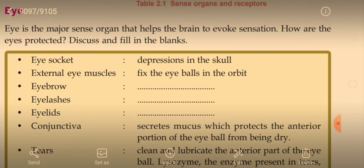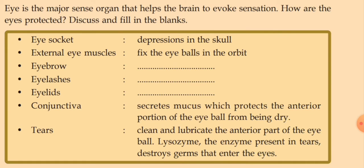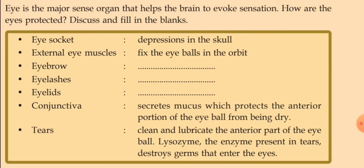Tears clean and lubricate the anterior part of the eyeball — one of the important lubricants produced in our eye. Lysozyme, present in tears, helps to destroy the germs that enter the eyes. This is very important. These are the protections of the eye.